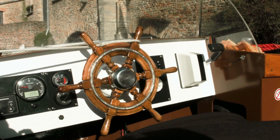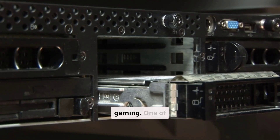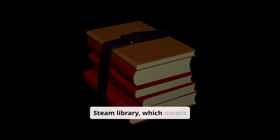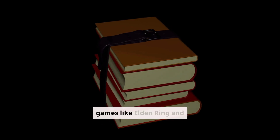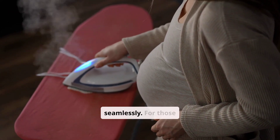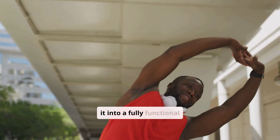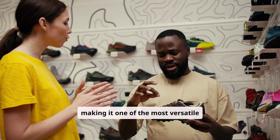2. Steam Deck — Pros. The Steam Deck, developed by Valve, is a game-changer for portable PC gaming. One of its biggest strengths is its powerful hardware, featuring a custom AMD APU that allows it to run PC games smoothly. The Steam Deck provides access to the vast Steam library, meaning users can play thousands of PC games — from indie titles to graphically intensive games like Elden Ring and Cyberpunk 2077. The device runs on SteamOS, a Linux-based system that supports Proton compatibility, enabling many Windows games to run seamlessly. It can also be modified to install Windows or other operating systems, and supports game streaming, emulators, and third-party launchers.